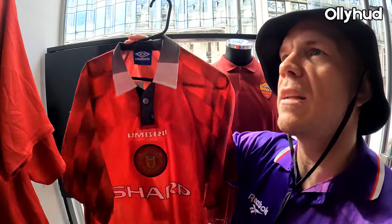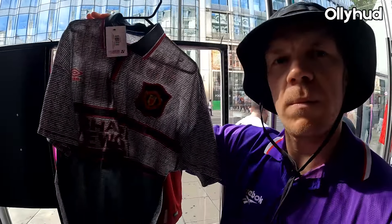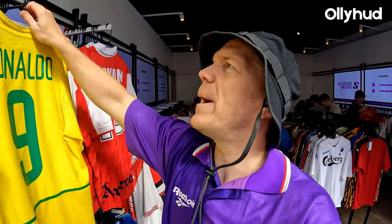Classic United — loads of United belters here. So many bangers, look at this — skulls on the back and all sorts.